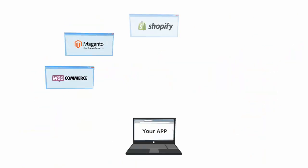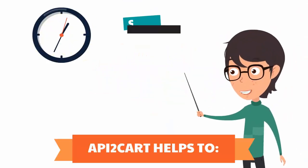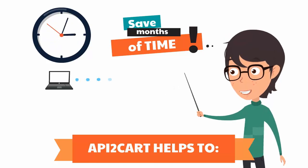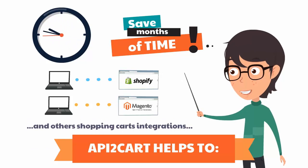We put our practical knowledge into a product that can help you save months of time, because every other integration will take at least a month to not only grasp the new bizarre architecture and technology peculiarities, but also work them into your system.